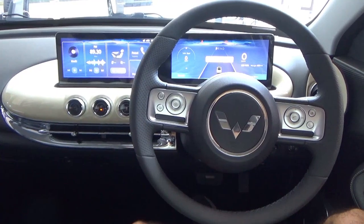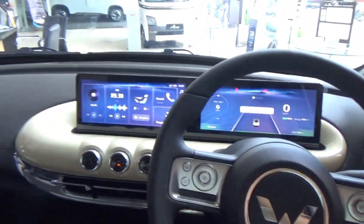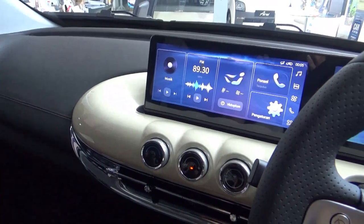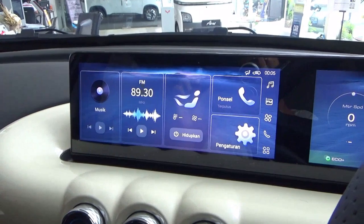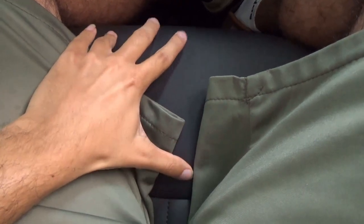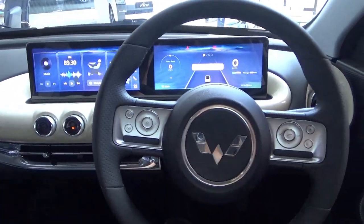To summarise the Wuling Bingo's interior: Wuling was creative when designing the interior. I like the door trim and the beige panels. However, what I don't like is there are no physical buttons for the touchscreen. The seats are very comfortable and quite supportive. On the dashboard there is hard plastic and leather materials. Now let's check out the rear seats.